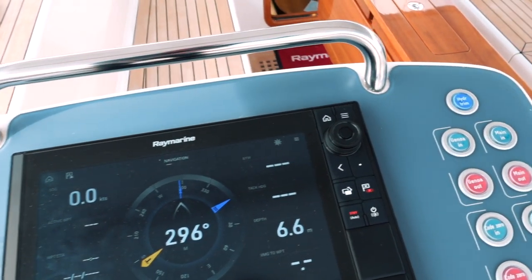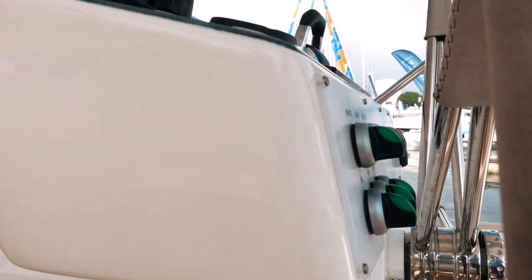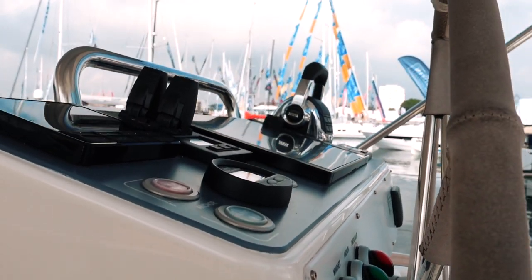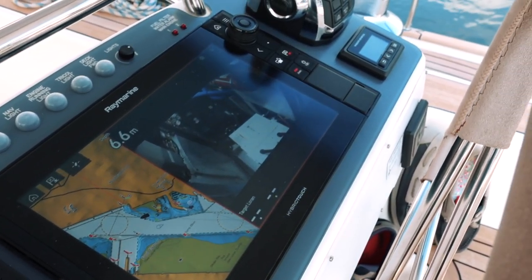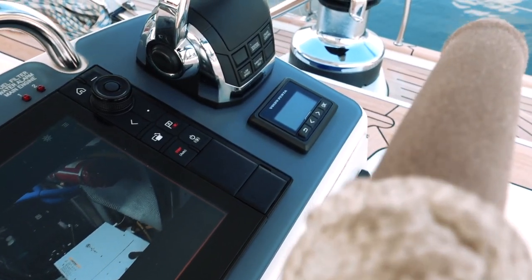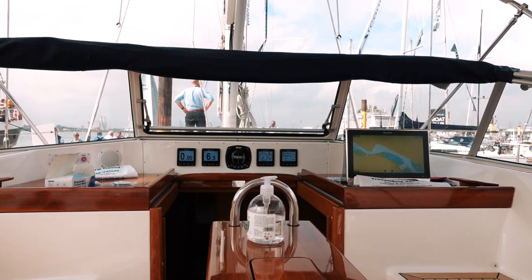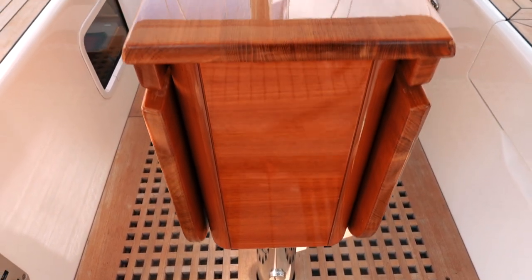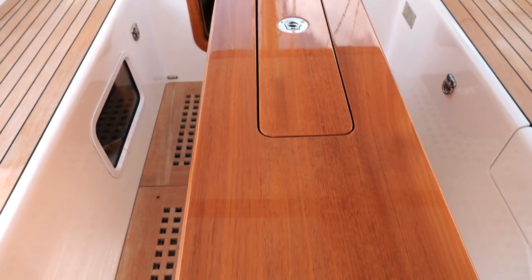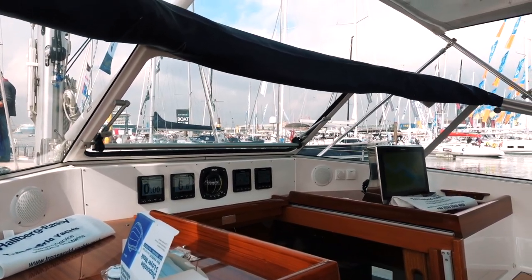You've obviously got all your other controls at the helm stations: the electric windlass, chart plotters, engine controls, all of your instruments — everything that you need at the helm stations, making it very easy. We've also got that hard dodger, which is kind of a hallmark element of Halberg Rassi. It's really handy when you are in rough seas, but it does have an opening hatch, so when you're at anchor and it's calm and you want to get some breeze through the cockpit, you can easily open that hatch in the hard dodger.